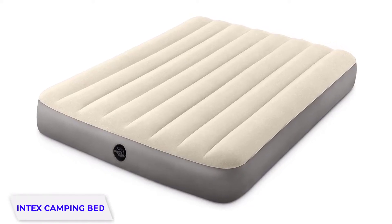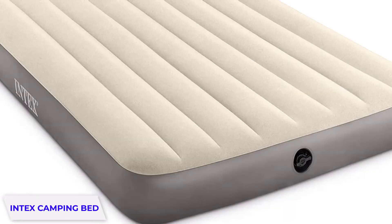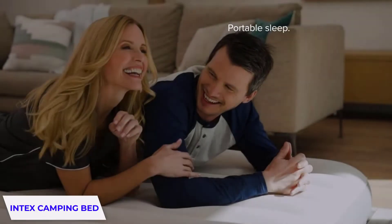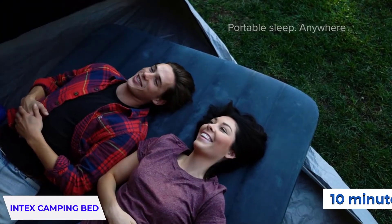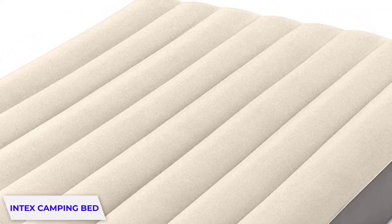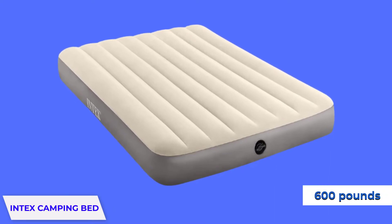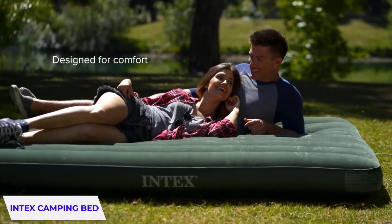The Intex Dura Bean Bed is designed with revolutionary patented technology. Out of the bunch, it's the best overall option — it is lightweight, comfortable, and can inflate and deflate within 10 minutes. The fiber-tech construction combined with high-strength polyester fiber makes it more supportive, stable, and durable than traditional airbeds. It can hold up to a maximum weight of 600 pounds, and the velvety sleeping surface is a bonus for enhancing your experience.